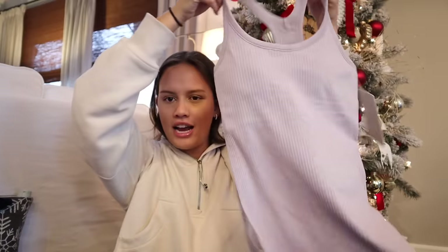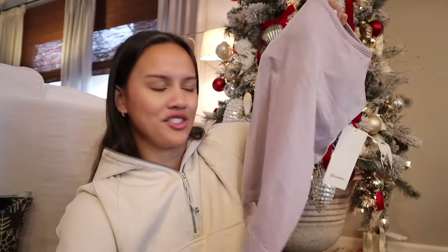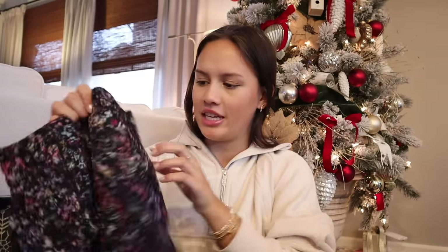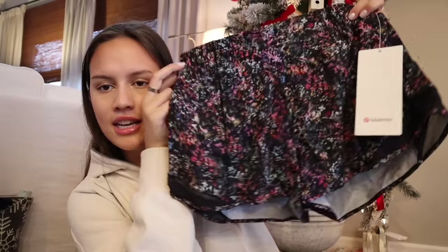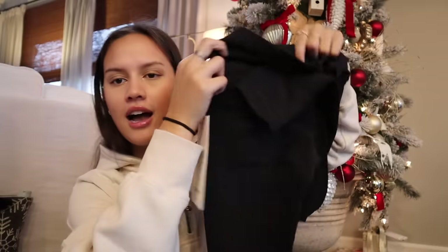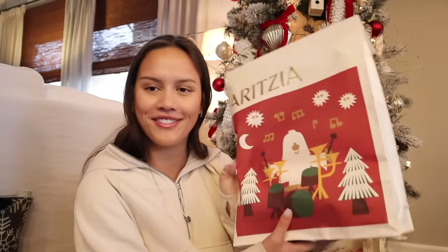Next, clothes from Lululemon. I got the Ebb to Street tank — I already have one in blue, and this is such a pretty color. It's also full length, which I love because a lot of my workout tops are cropped. It has a built-in bra. My mom got me the Hottie Hot shorts to go with it — the 2.5 inch high-rise ones in a fun pattern. It's just a really pretty workout set. Last from Lululemon, I got the Align leggings in the 28 inch. I already have these but they were getting a little pilled after a few years, so I got a new pair.